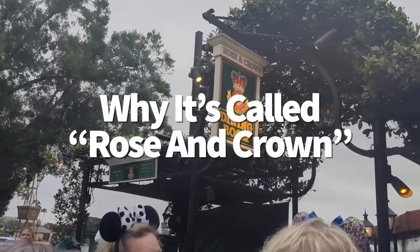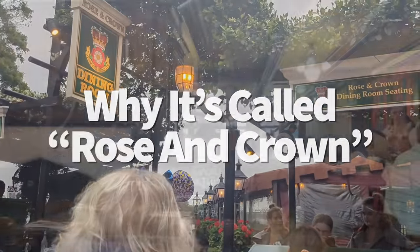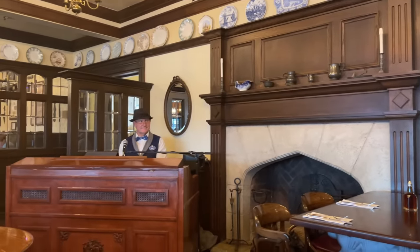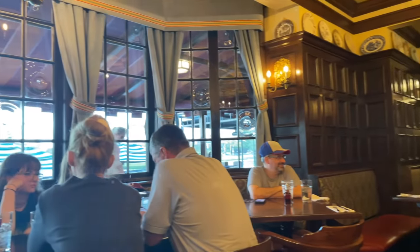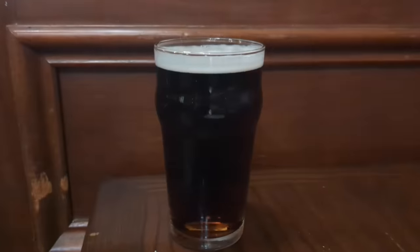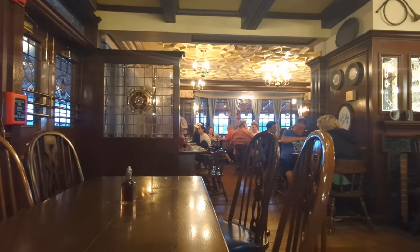Here's a random secret I want to share. If you've ever wondered how the Rose and Crown Pub in the UK Pavilion got its name, the story isn't all that intricate: the name is based on a survey of the British Isles which found that the most common words used in pub names across the region were 'Rose' and 'Crown.' Disney mashed those together and the Rose and Crown Pub was born. Remember, you can grab a drink from the pub here without making reservations for the main restaurant — just belly up to the bar and pick your spirit.